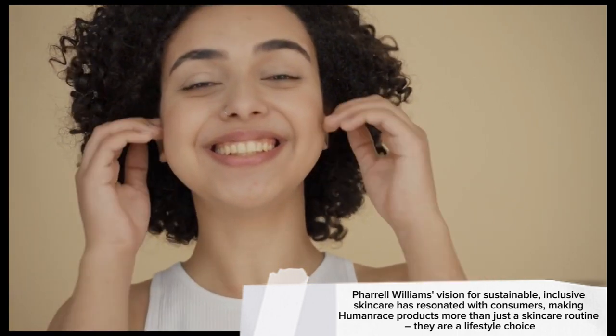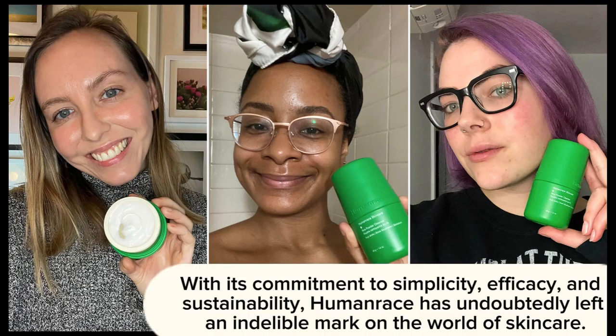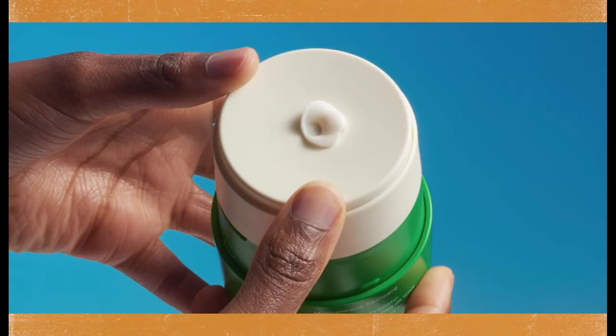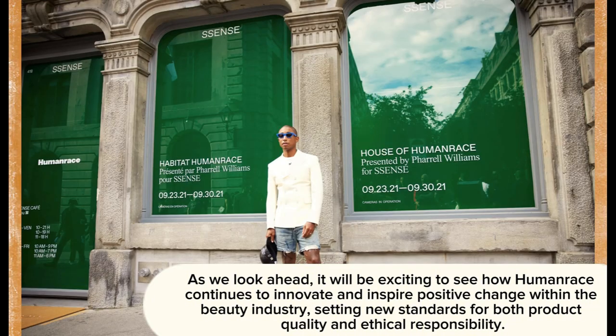Pharrell Williams' vision for sustainable, inclusive skincare has resonated with consumers, making Human Race products more than just a skincare routine — they are a lifestyle choice. With its commitment to simplicity, efficacy, and sustainability, Human Race has undoubtedly left an indelible mark on the world of skincare. As we look ahead, it will be exciting to see how Human Race continues to innovate and inspire positive change within the beauty industry, setting new standards for both product quality and ethical responsibility.